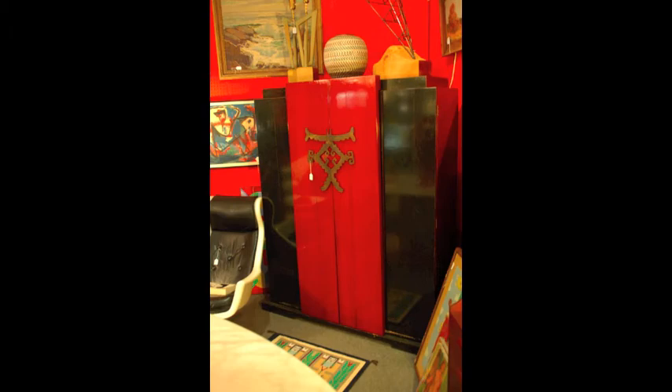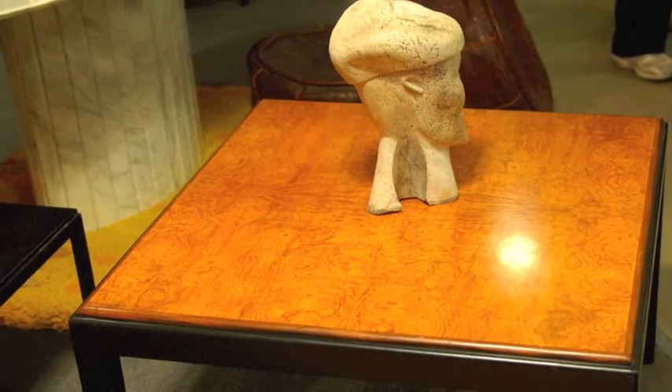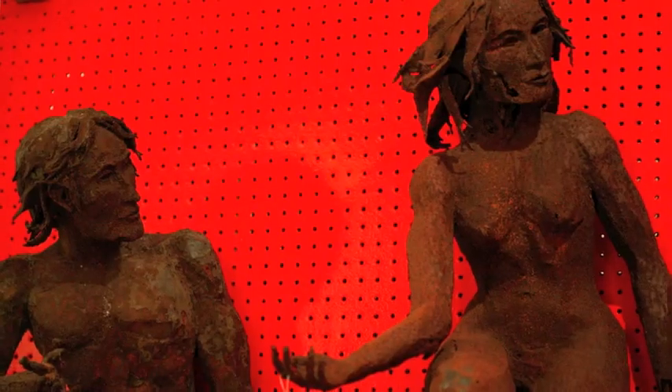On top of that is a Walter von Nessen lamp from the 50s or 60s. So I do try to focus on mid-century design, not exclusively by it.